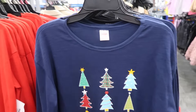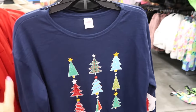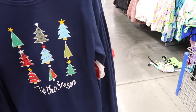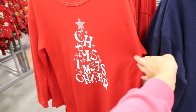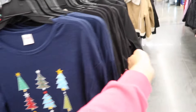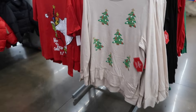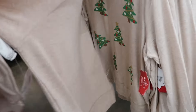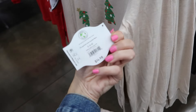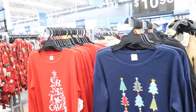New crew neck tees from Holiday Time — these are waffled material. It has that scoop neckline, drop sleeve, relaxed fit. This is the small. So they have 'Tis the Season with the Christmas trees, Christmas Cheer, and Have a Holly Jolly Christmas. They also have shopping outfits — these have that crew neckline, it's a hatchie longer tunic length. They are $14.98. Also comes in that Merry Christmas, and they're $10.98.